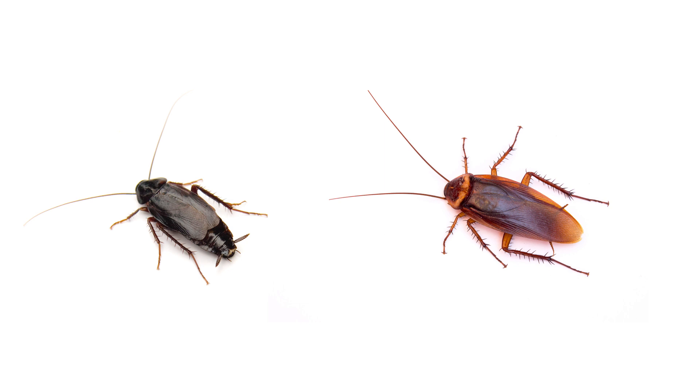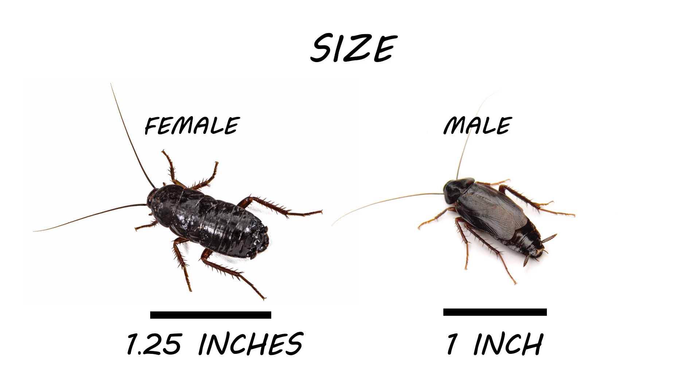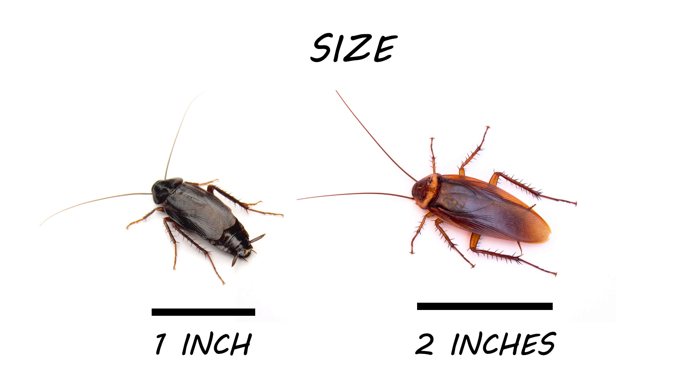Oriental roaches are among the larger species of cockroach, with females growing to be about 1.25 inches in length and males growing to be about one inch. Compared to American cockroaches, which can grow up to two inches in length, the oriental cockroach is smaller and stouter.